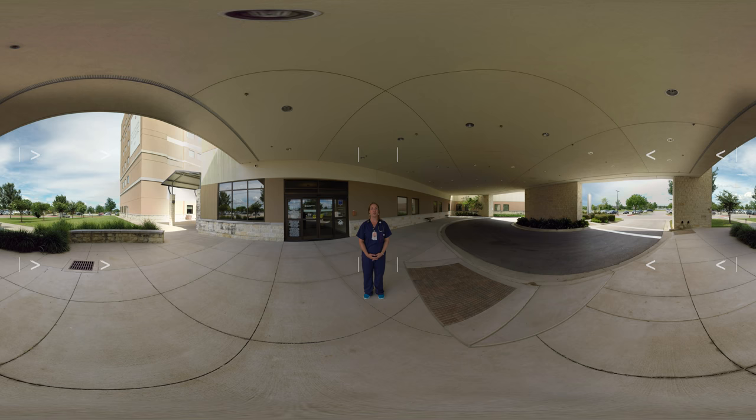Hi, welcome to Seton Medical Center Williamson, a part of Ascension. I'm Camilla and I'm here to take you on a tour of our Women's Center. Let's get started.